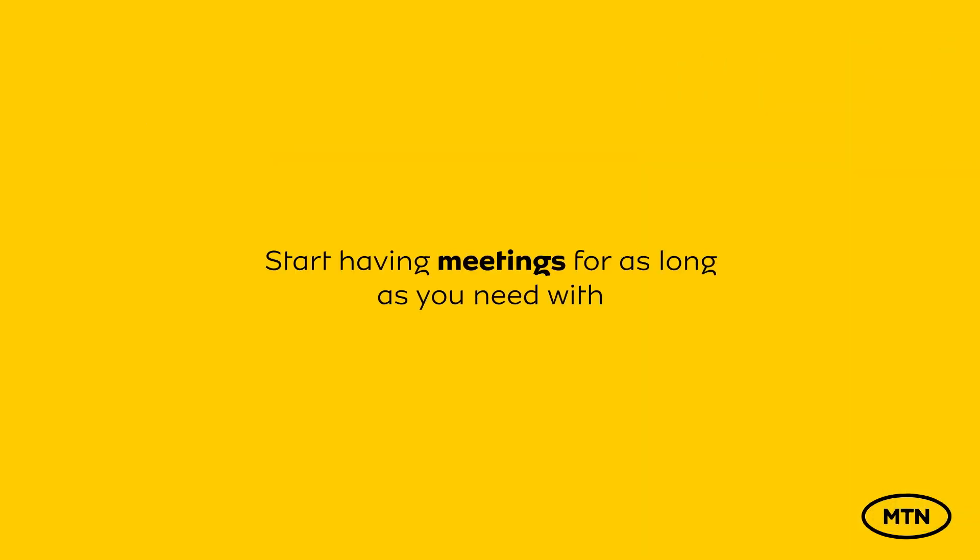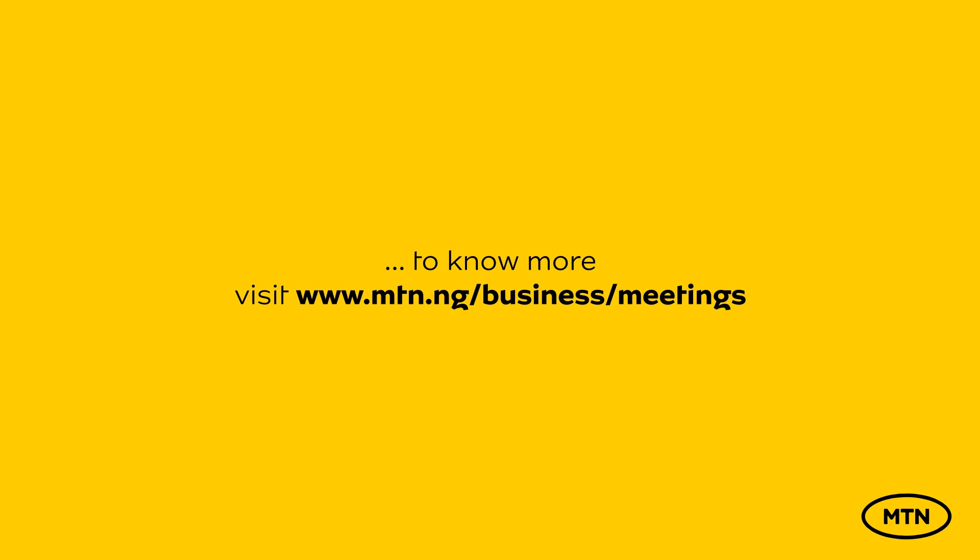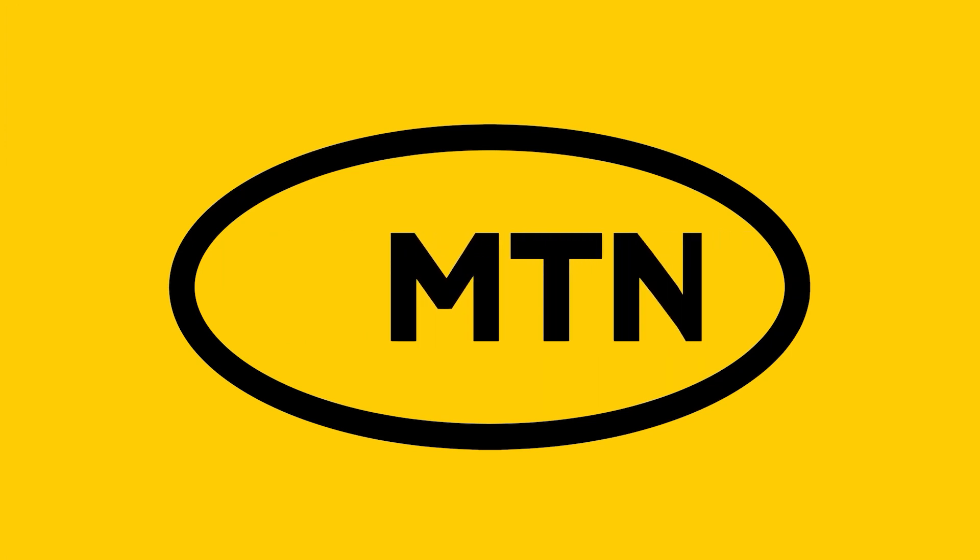Start having meetings for as long as you need with Meetings Plus from MTN. To know more, visit www.mtn.ng/business/meetings. MTN — what are we doing today?